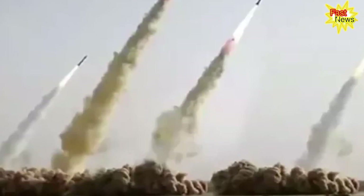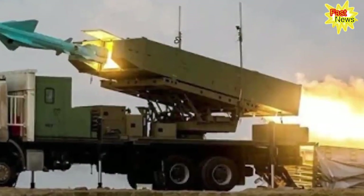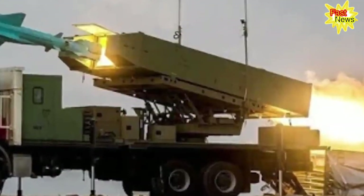Additionally, Iranian state-owned media has reported some Sejjal launches as Sejjal-2 launches. It is therefore possible that there are several versions of the Sejjal missile.